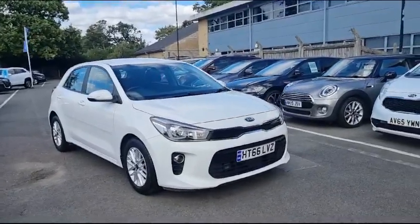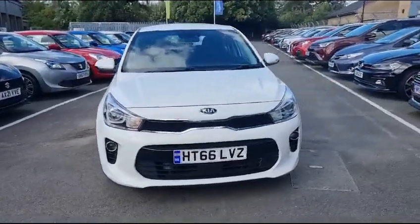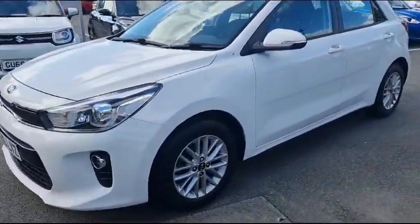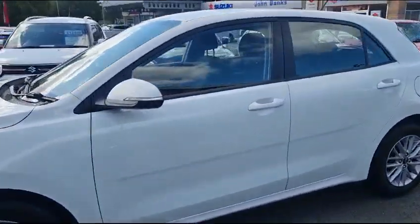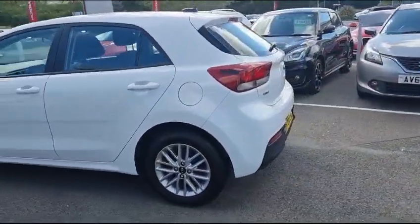It is a 2017 edition, 1.2 litre petrol engine with manual transmission. It is supplied with 16 inch alloy wheels and has a gorgeous white paint, as you can see.